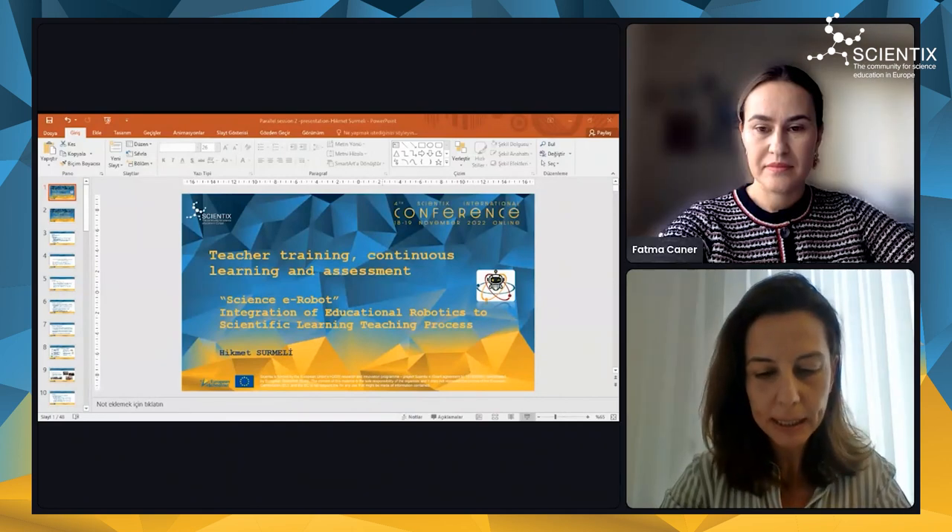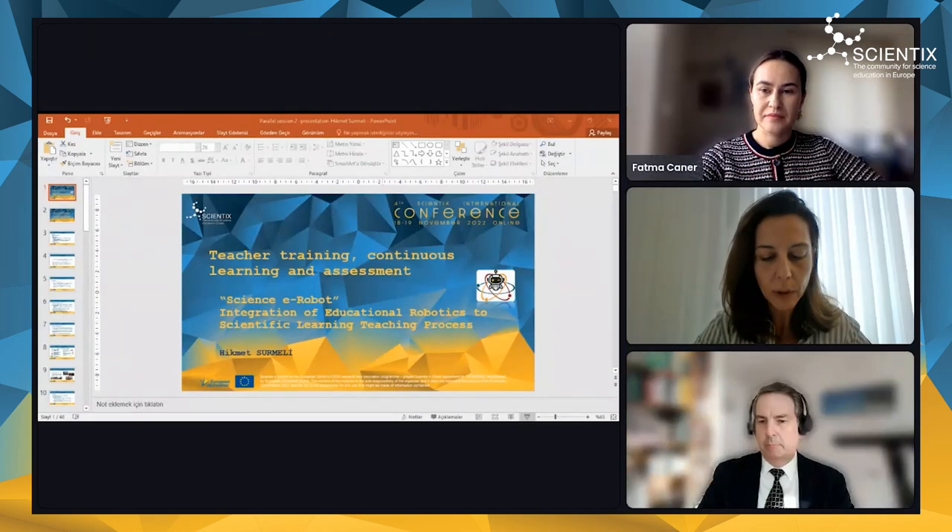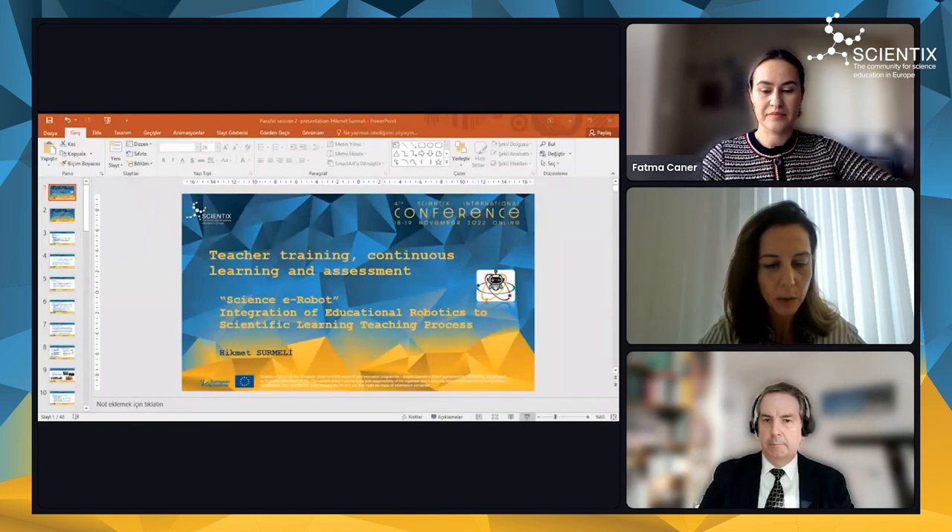Good morning, dear participants. My name is Hichmet Sumeyi. I'm a researcher in Mersin University at the Educational Faculty. First of all, I'd like to thank the conference for accepting our study to this nice conference.